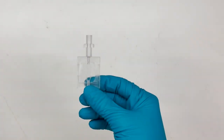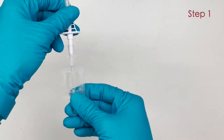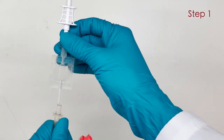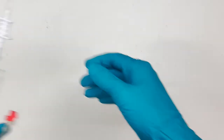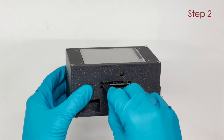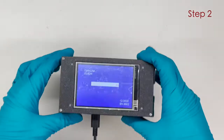The device easily connects in line with the standard PD setup in two steps. It contains a disposable window that connects in line between the drain line and drain bag or other collection methods, and a reusable piece that clamps over the window and does not touch the fluid.